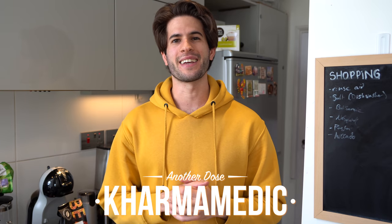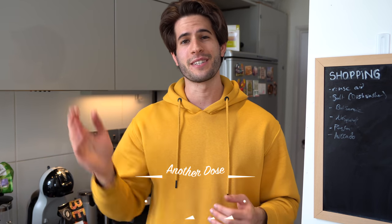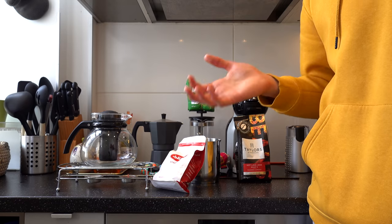What is up guys, KarmaMedic here and welcome back to another dose. If you're new to the channel, hi, my name is Nasser and I'm now a fourth year medical student studying at King's College London.